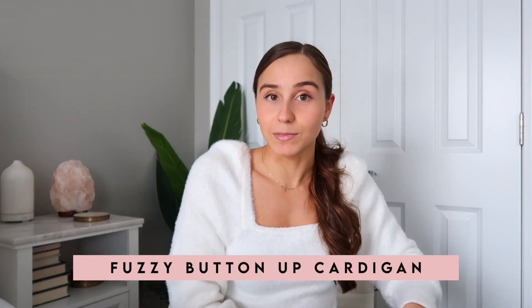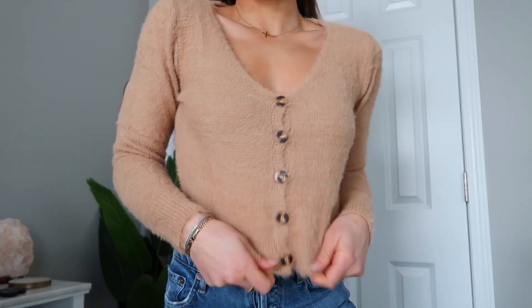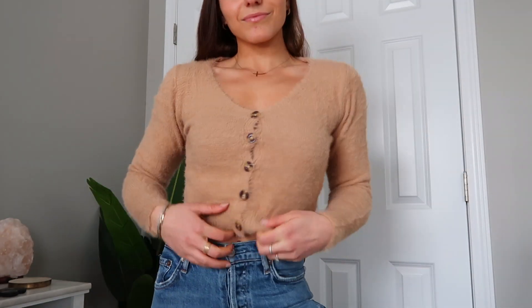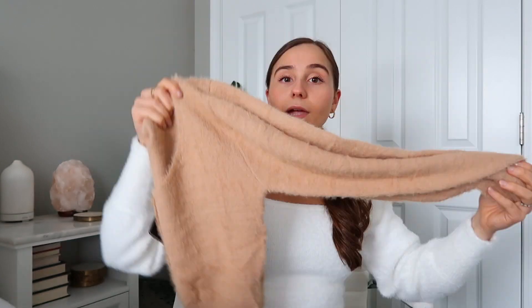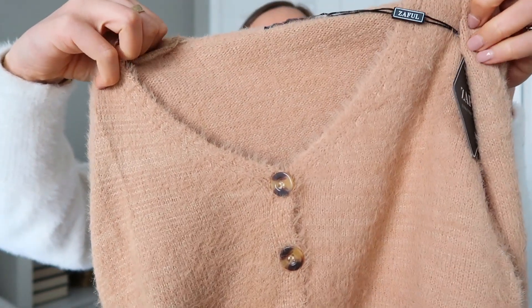The next sweater is super similar to the previous one but in a different tan color. Same idea — buttons down the front and a v-neck, super soft. I really love this color and literally could not pass it up, so I picked it up in this color as well. You could wear it with the leather pants from the beginning of the haul. I just feel like you can never have too many neutrals — you can wear them any time of the year. The buttons are kind of tortoiseshell and they look really nice with the color of the sweater.